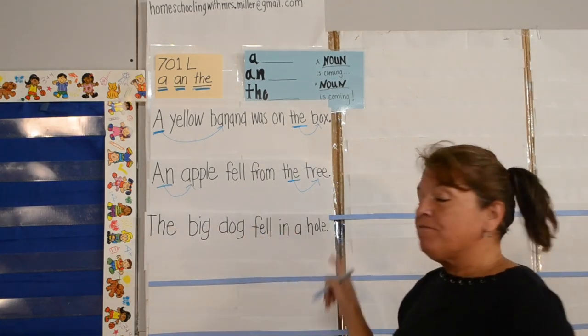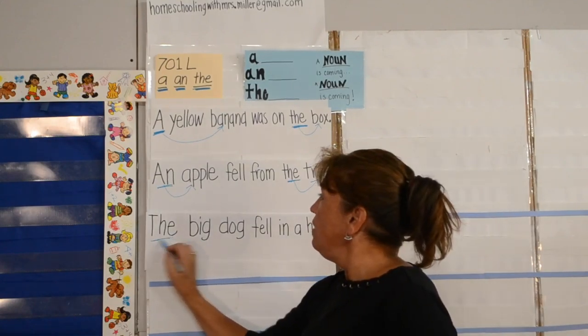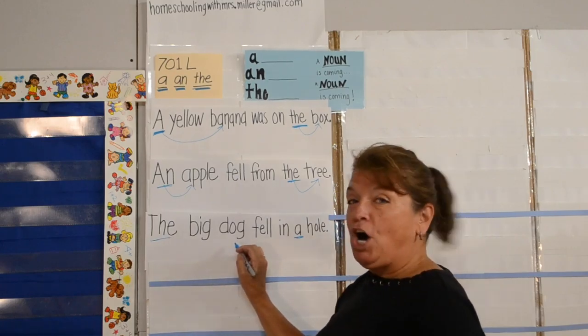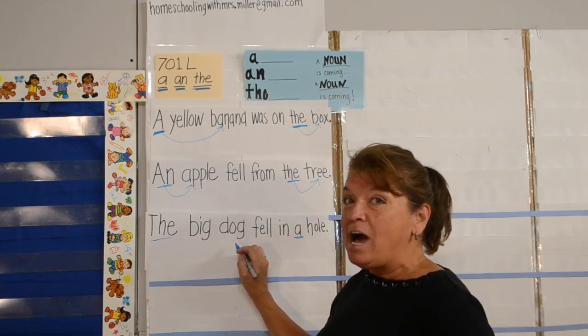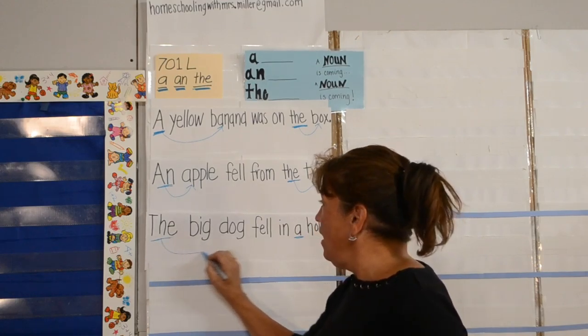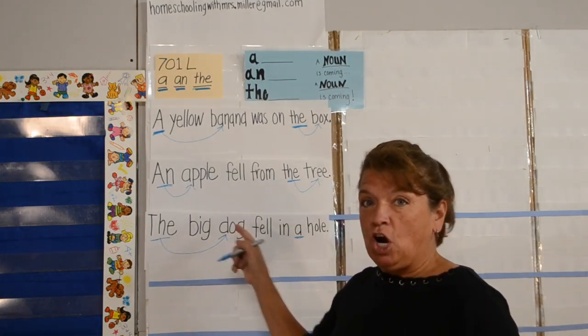The big dog fell in a hole. The big dog — again, a noun is coming, not a noun is next. The dog — dog is your noun. And a hole — so a noun is coming.